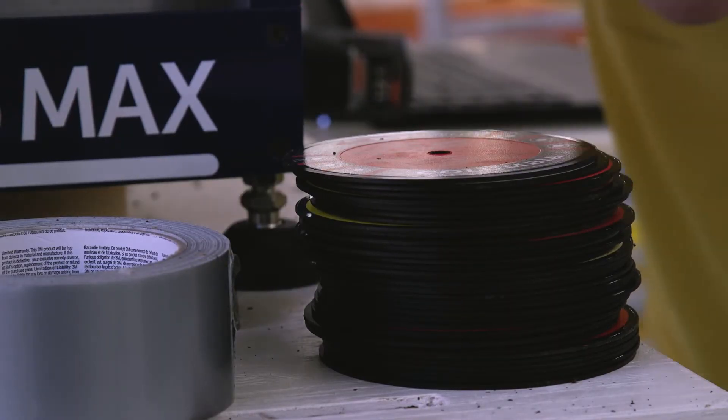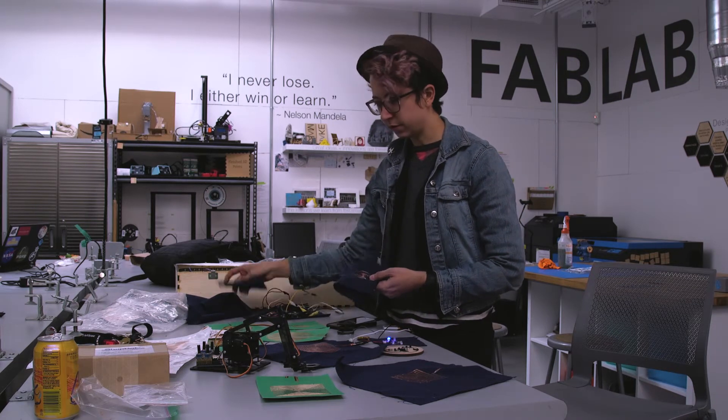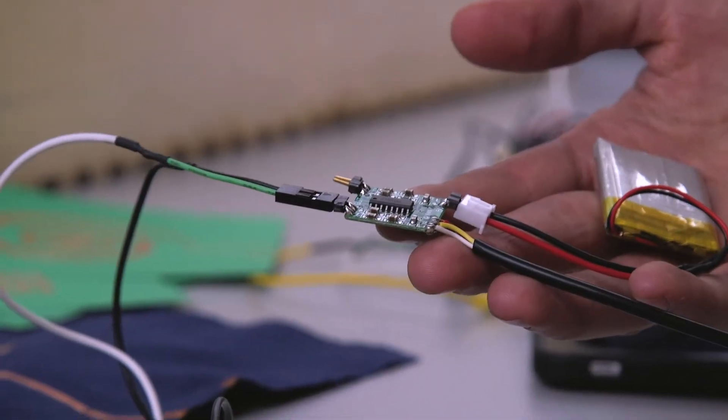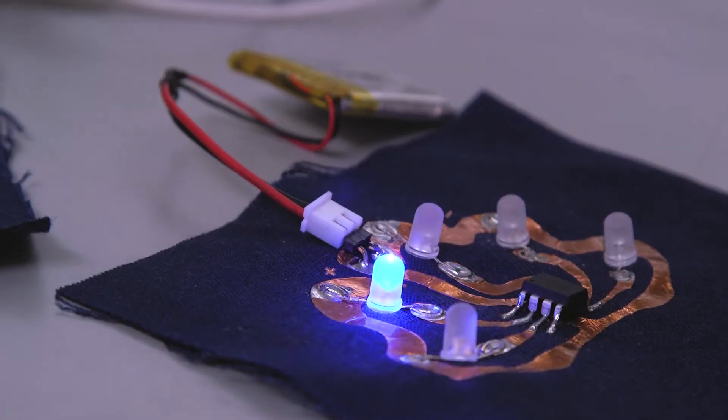Every single week I have some projects that I'm working on in here. The most recent thing that I created, that I'm really excited about, is a way to create e-textile circuits that can be applied onto clothing. I've been using the vinyl cutter to cut out the copper traces for it, and that's been really fun.